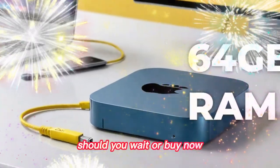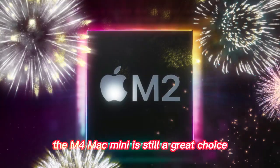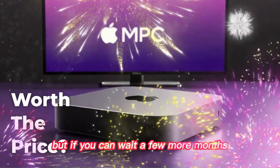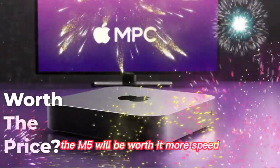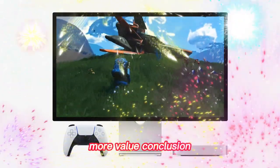Should you wait or buy now? If you need a computer today, the M4 Mac Mini is still a great choice — especially if you find it discounted. But if you can wait a few more months, the M5 will be worth it: more speed, more storage, more features, more value.